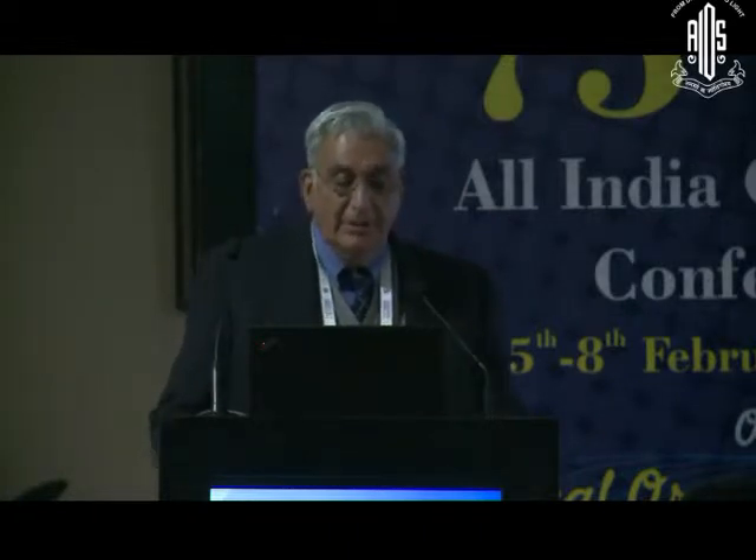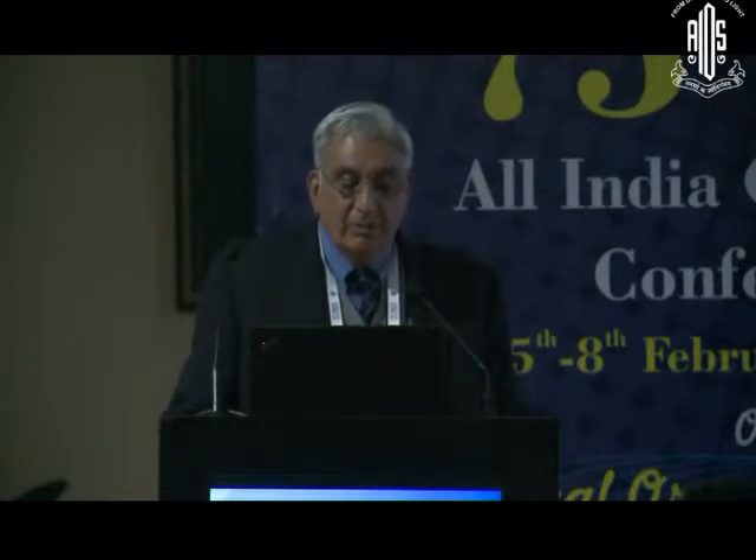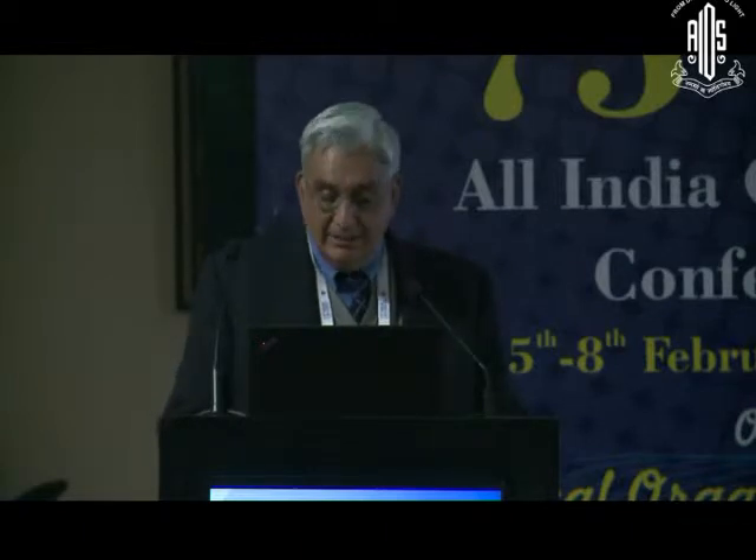Good afternoon, ladies and gentlemen. I will be speaking on newer power modulations and high-end fluidics. We have just heard that power modulations significantly reduce energy delivered to the eye and improve ocular safety. We have also seen surge control mechanisms which safely allow high vacuum technologies. These are the three machines we are going to talk about: the White Star Signature, the Centurion Vision System from Alcon, and Stellaris from Bausch and Lomb.